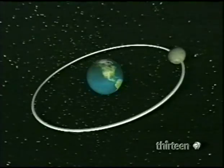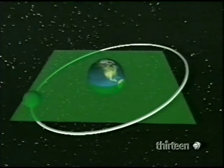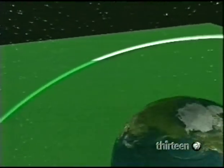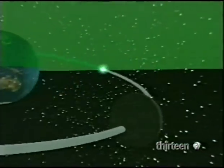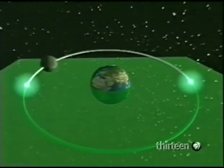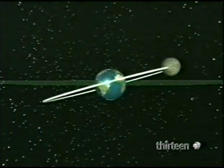There'd be more eclipses if it weren't for the five-degree tilt of the Moon's orbit with respect to the plane of the ecliptic, shown here in green. During each orbit of Earth, the Moon twice intersects the ecliptic plane. For an eclipse to occur, Earth, Moon and Sun must all be in line at an intersection.